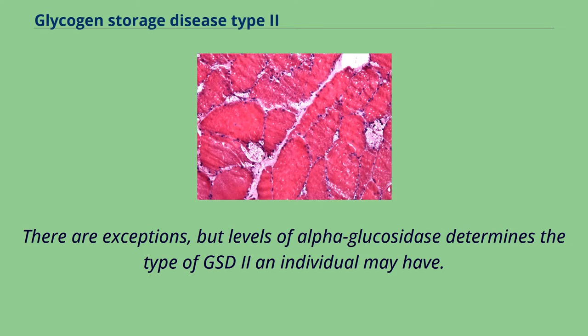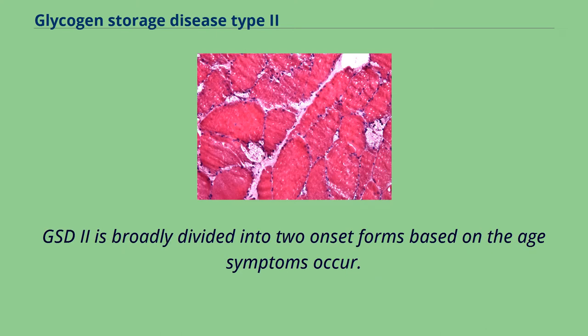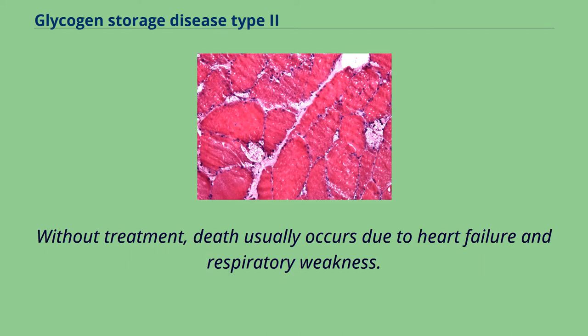Levels of alpha-glucosidase determine the type of GSD-2 an individual may have. More alpha-glucosidase present in the individual's muscles means symptoms occur later in life and progress more slowly. GSD-2 is broadly divided into two onset forms. The infantile onset form is usually diagnosed at 4 to 8 months — muscles appear normal but are limp and weak. As the disease progresses, heart muscles thicken and progressively fail, with death usually occurring due to heart failure and respiratory weakness without treatment.